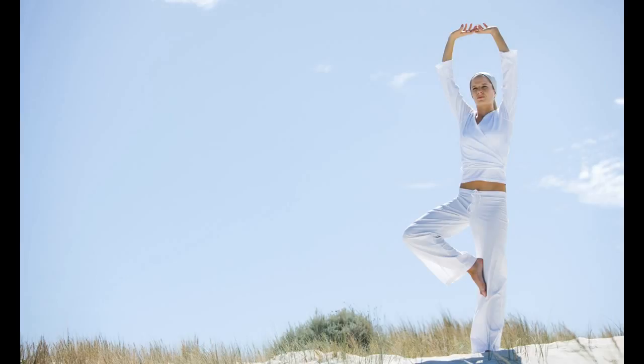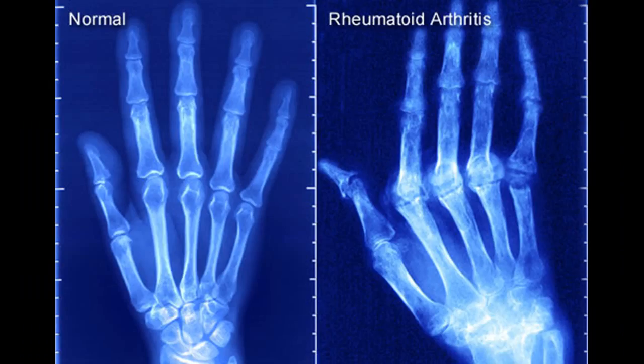It is more common in women than men. It is usually diagnosed in people over age 40; however, younger adults and even children can have it. Other risk factors include family history, environmental factors like smoking, exposure to silica mineral, and chronic periodontal disease.